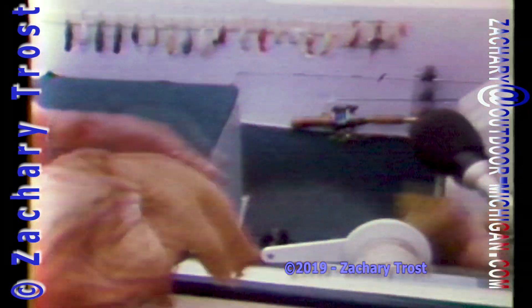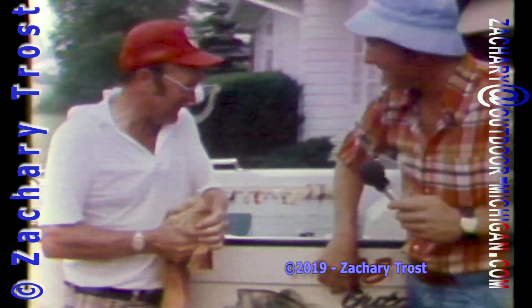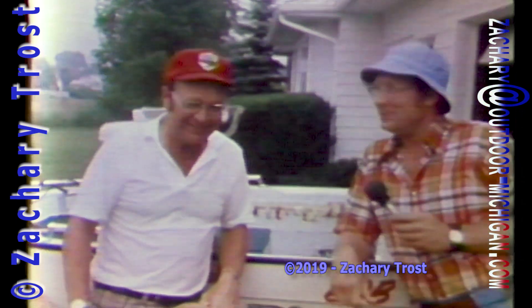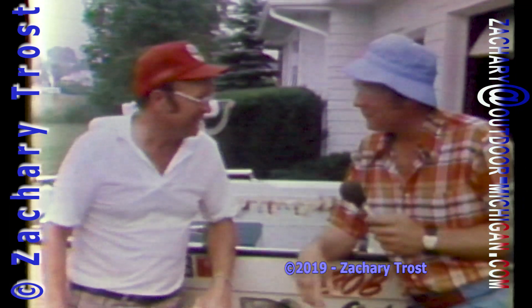Well Bob, looks like we took on a little water here. We sure did — about three inches of water, Fred. Well, we got blown off the lake, but you showed me that you can catch bass in the middle of the day, in the middle of the summer, in three feet of water. You sure can. We're going to have to go back after them in a few weeks and try some of those crankbaits.